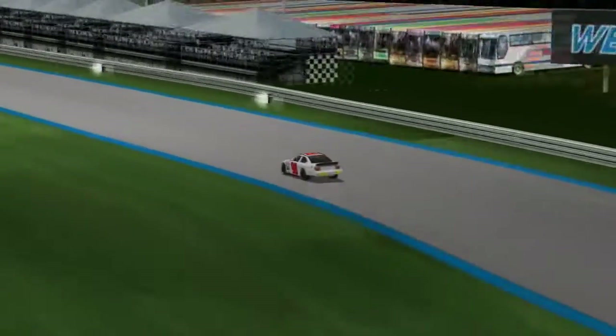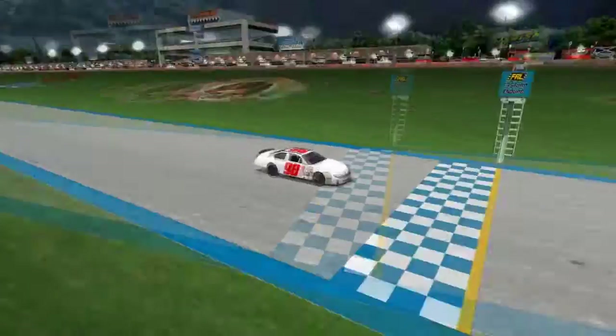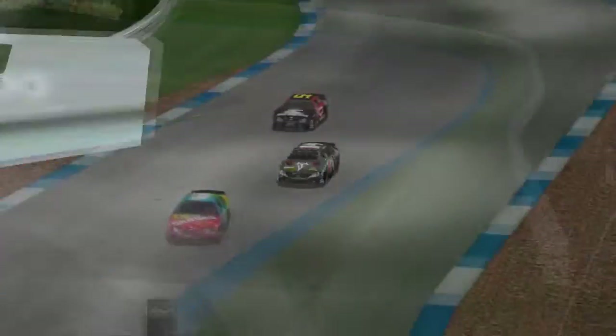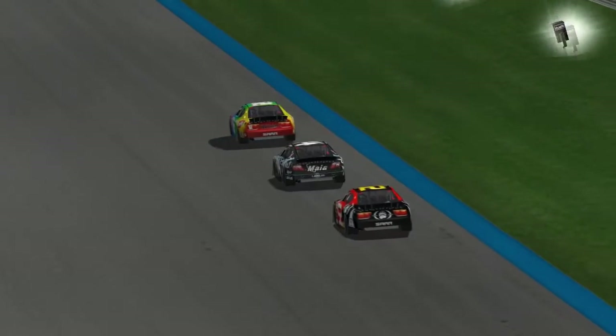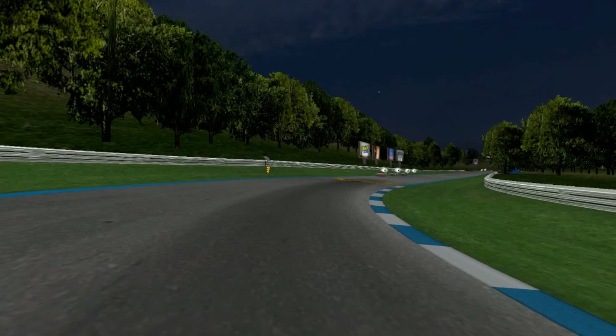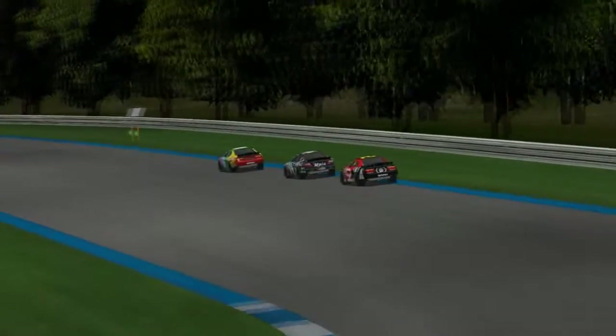Bobby Dollar, after his pit stop, has fallen back to P16 by lap 10. Tough break, but he's going to have to work his way up through the field playing the strategy game, waiting for other cars to pit. Clara Kindahl is currently running in fourth place — she's had a very strong European tour and is back in the States trying to regain ground and get back into the championship hunt.